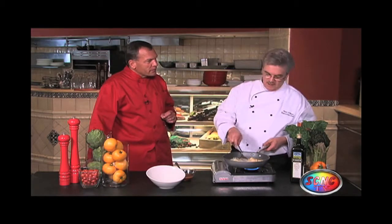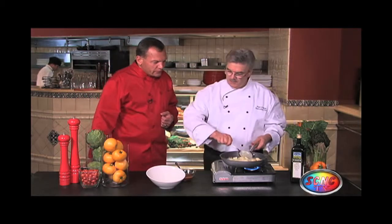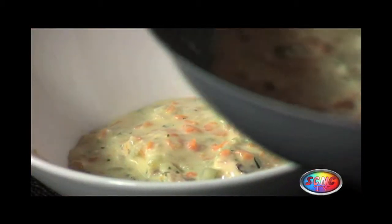Somebody told me they use fried chicken sometimes. You know what? Have you been to the south? Yes. Very popular. You take the chicken, fry it, cut it up and put it in there — you get like a chicken wing flavor to it. Wow, that smells great, Chef. Let me show you how we set this up. I'm going to put a little bit in here. Smells wonderful. Thank you.